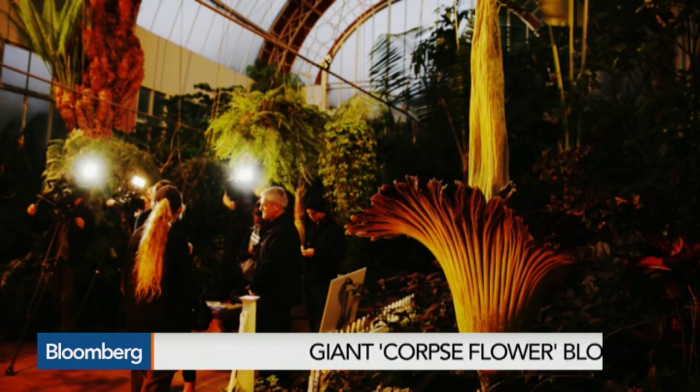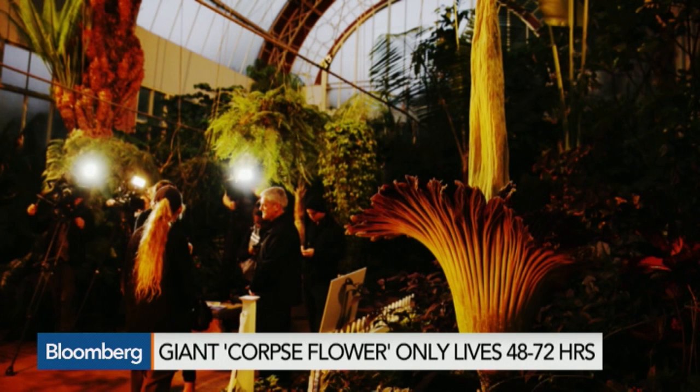The flower often grows to more than 9 and a half feet tall and lives for no longer than 48 to 72 hours. Great photo, beautiful photo — get your whiff quickly. It's huge. Yeah, 9 and a half feet.